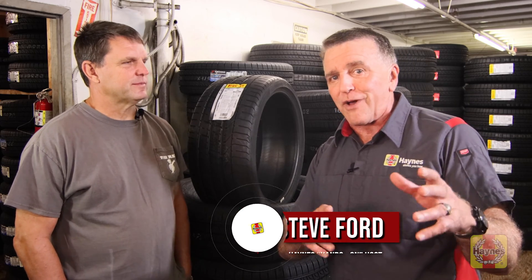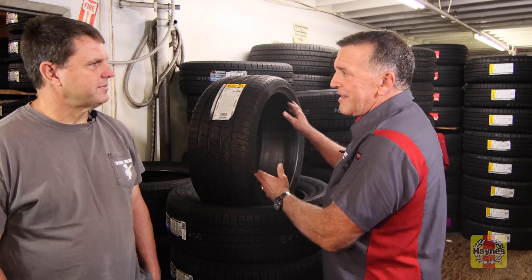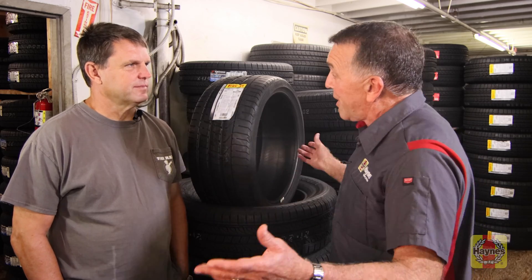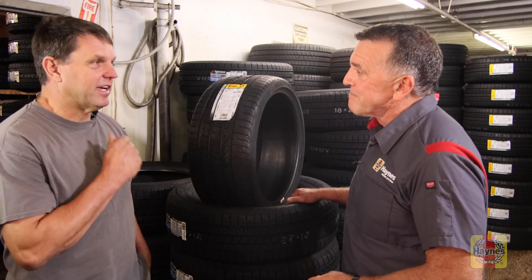Today we're talking about speed ratings, which is a car enthusiast topic for a lot of us who are car buffs. But when it comes to purchasing tires and understanding the ratings and what they mean, Kerry, please take over and tell us about this ribbon-looking tire that is a high-speed tire and why that may be the perfect tire for one car and entirely the wrong tire for another car.